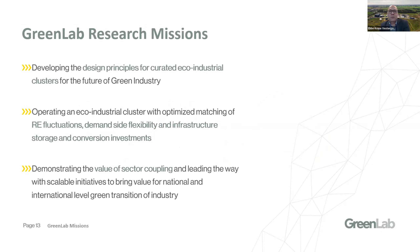Our main research missions are to be able to get the good design principles of how to do eco-industrial clusters, and under that to work with how to operate a cluster between renewable energy fluctuations, the flexibility among the industries, and the needed investments in storage and conversion technologies. And of course, working with sector coupling and demonstrating how to get value out of the coupling to different sectors.